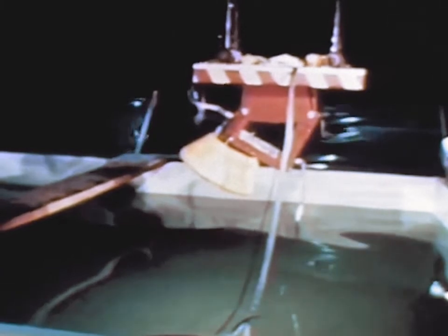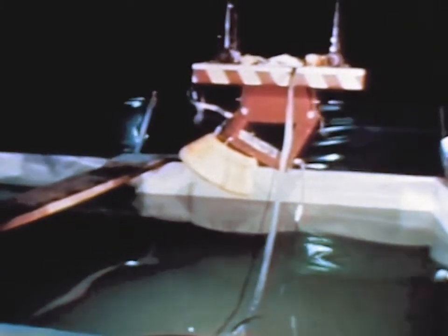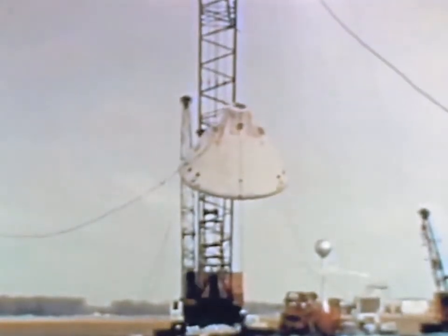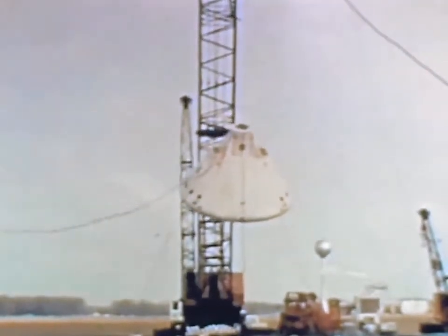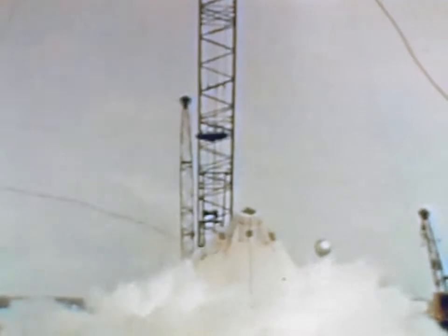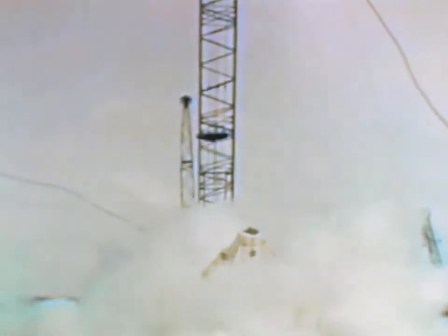Long-range planning was also evident in continuing MSC investigations into spacecraft landing systems. A scale model Apollo spacecraft fitted with nitrogen gas jets was used in landing attenuation studies. The water tank tests were expanded to include full-scale boilerplate drop tests using solid propellant rockets to supply the braking force. Test results were better than predicted.